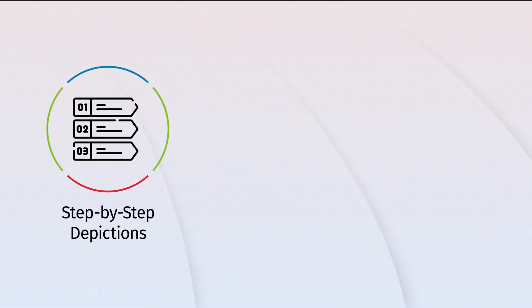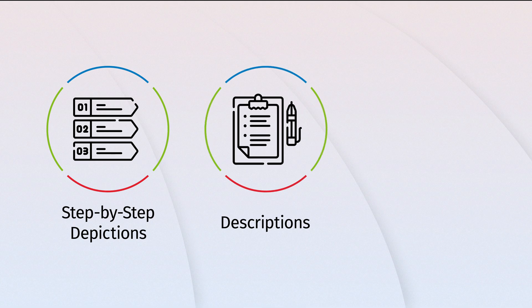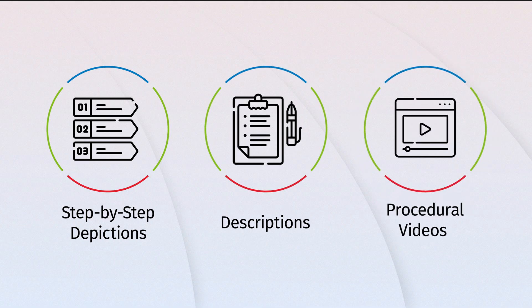Get extensive coverage of 311 chapters, with step-by-step guidance and select procedural videos for commonly performed surgeries.